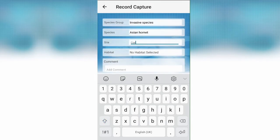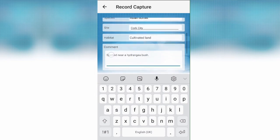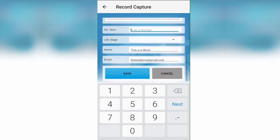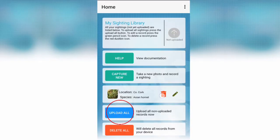The form also includes the number of individuals observed and at what life stage. You can leave a comment — for example, which flower or bush you saw them on — and your name and email for further contact. Once you have filled in the details, click Save, then return to the home screen or keep recording. Click Upload to submit all records to the online database.